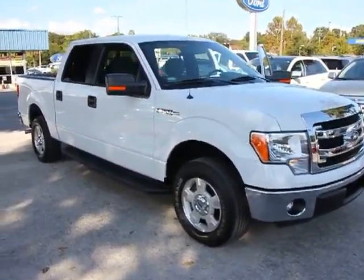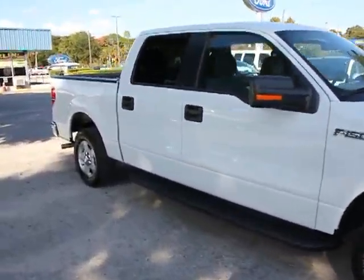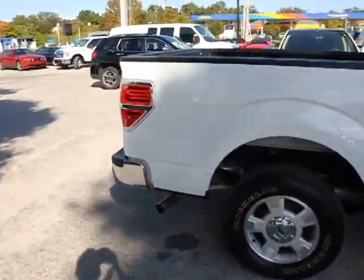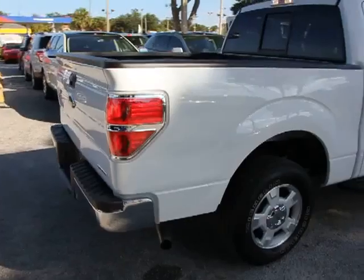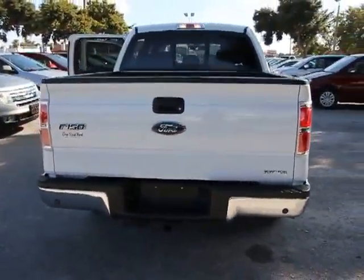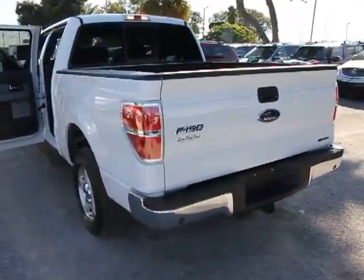The 2013 F-150. A Ford F-150 knows how to handle any situation. It's built to follow orders, no whining, and is priced below $30,000. This vehicle has less than 15,000 miles. Here are some of this vehicle's great options.